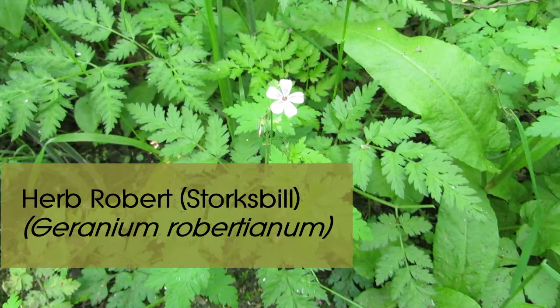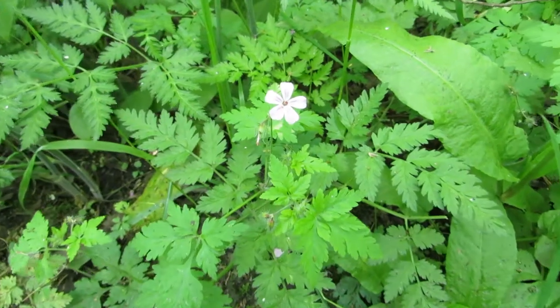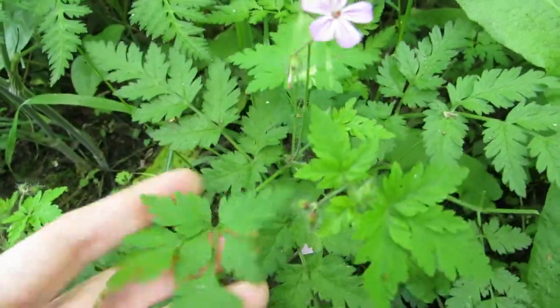Lastly, this is herb robert and it's part of the geranium family. It's a little less common, at least where I live, but the bright pink five-petal flowers are easy to spot. The leaves remind me a little bit of parsley in shape, with lots of splits, and they sometimes have a red tinge to the edge. Like the other plants, you can feed it fresh or dry.